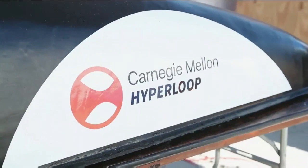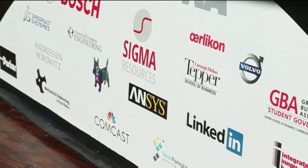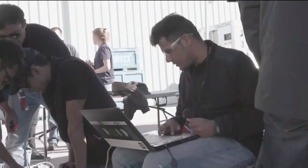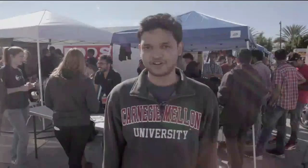We are Hyperloop Pittsburgh. We have designed a pod that relies on magnetic levitation. We use passive magnets to achieve that. And we're super excited about this project because Hyperloop is the future of transportation.